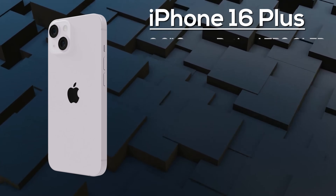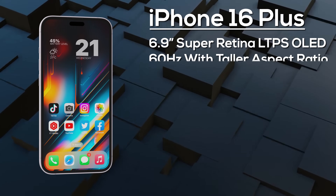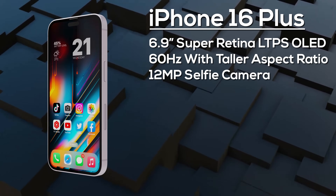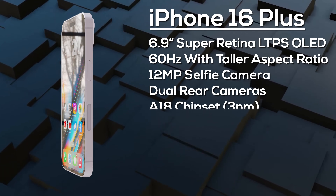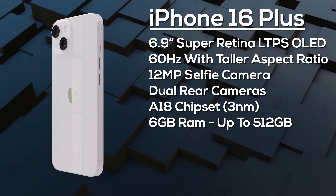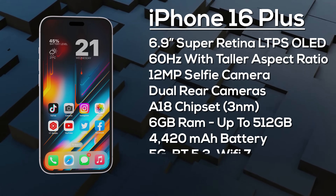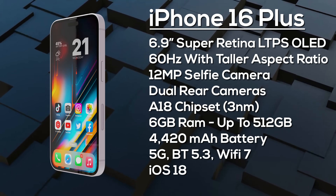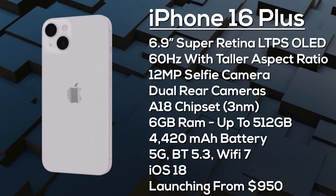The iPhone 16 Plus gets a 6.9-inch OLED display — again an LTPS display — with a taller aspect ratio than its predecessor, protected by Ceramic Shield 2. It has the Dynamic Island covering a 12 megapixel selfie camera and Face ID sensors, with a 12 megapixel primary and 12 megapixel ultra-wide on the rear. It's powered by the A18 chipset with 6GB of RAM and up to 512GB of storage, a 4,420mAh battery with 30W fast charging, advanced 5G, Bluetooth 5.3, and Wi-Fi 7. It ships with iOS 18 and is expected to launch from around $950 in September 2024.